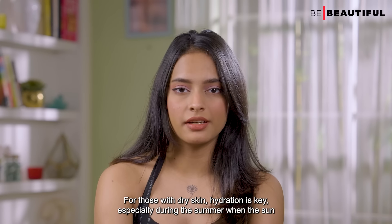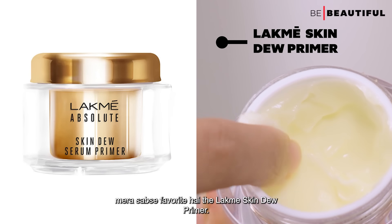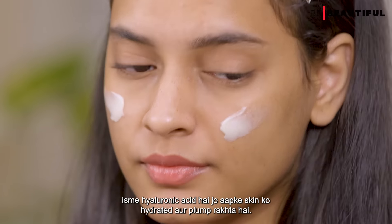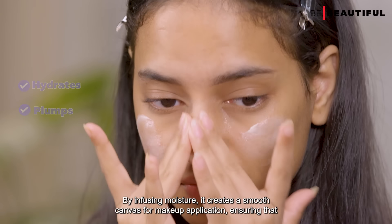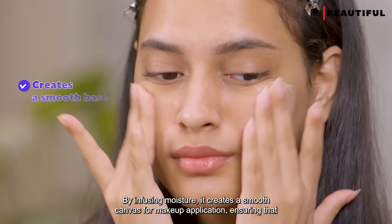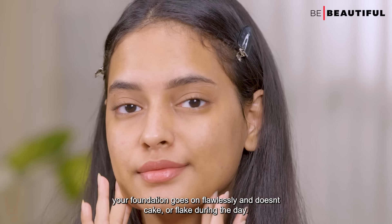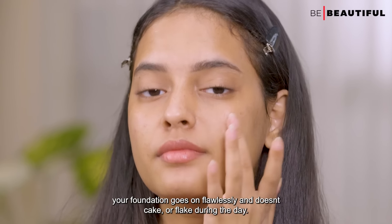For those with dry skin, hydration is key. My favorite is the LACME Skin Dew Primer. It has hyaluronic acid which keeps your skin hydrated and plump. By infusing moisture, it creates a smooth canvas for makeup application, ensuring that your foundation goes on flawlessly and doesn't cake or flake during the day.